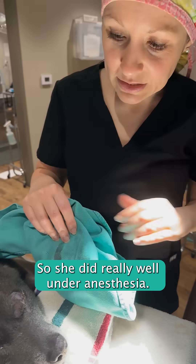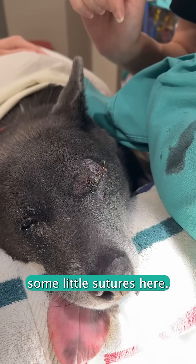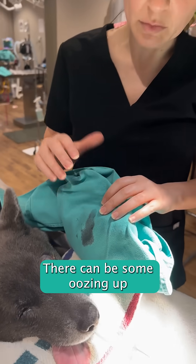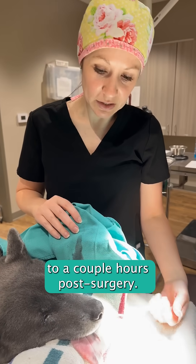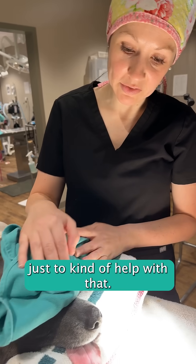Alright guys, she did really well under anesthesia and we are finished up here. You can see there's some little sutures here. There's just a tiny little bit of blood with enucleations — that's very normal. There can be some oozing up to a couple hours post-surgery. That's why we have an ice pack here that we're keeping some pressure on the eye, just to help with that.